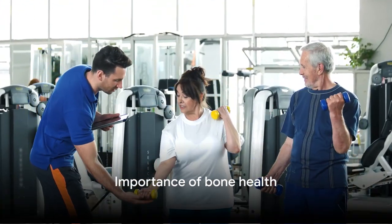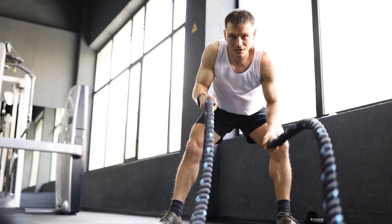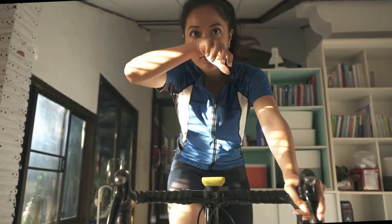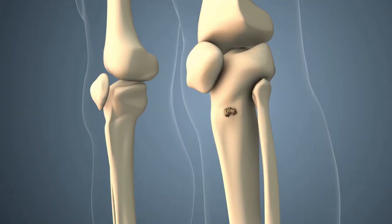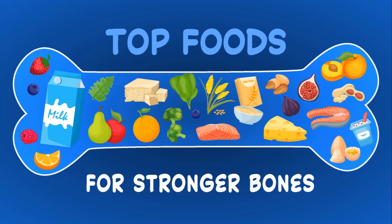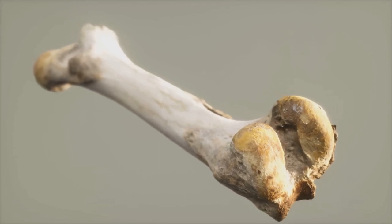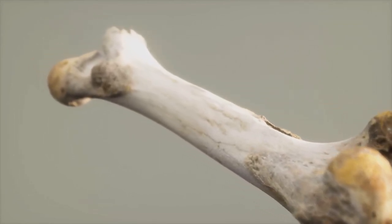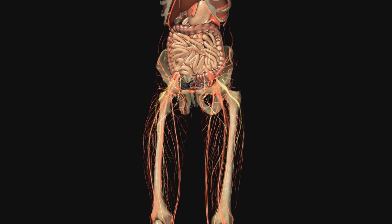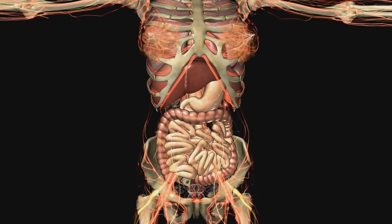First things first, we need to understand the importance of bone health. Bones are not just the scaffolding that holds our body together — they are dynamic, living tissues that constantly remodel themselves based on our lifestyle and dietary habits. They play a crucial role in our overall health and well-being, from supporting our bodies and enabling movement, to protecting our vital organs and storing essential minerals. As we grow, our bones develop and strengthen. During childhood and adolescence, the body creates new bone faster than it breaks down old bone, resulting in an increase in bone mass. A balanced diet rich in essential nutrients, regular physical activity, and avoiding harmful habits like smoking or excessive alcohol consumption can set the foundation for strong, healthy bones in adulthood.